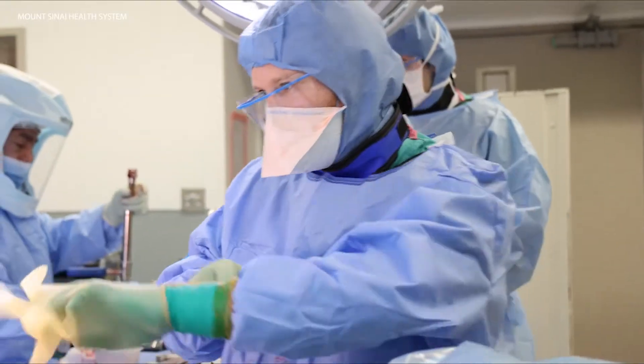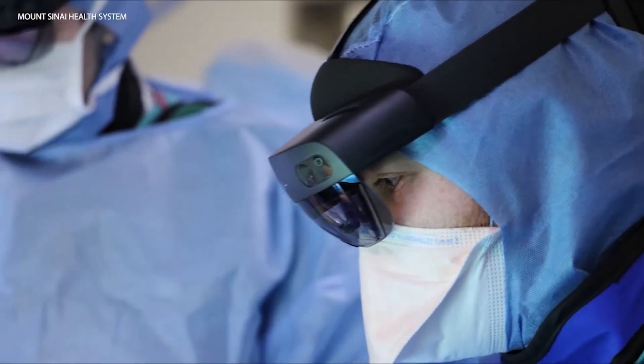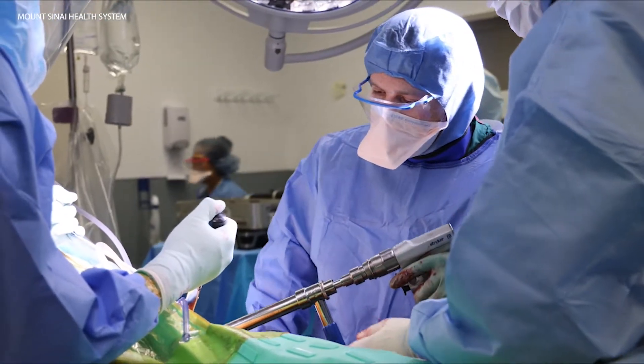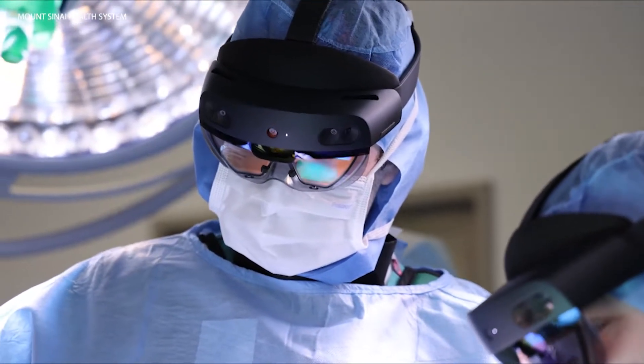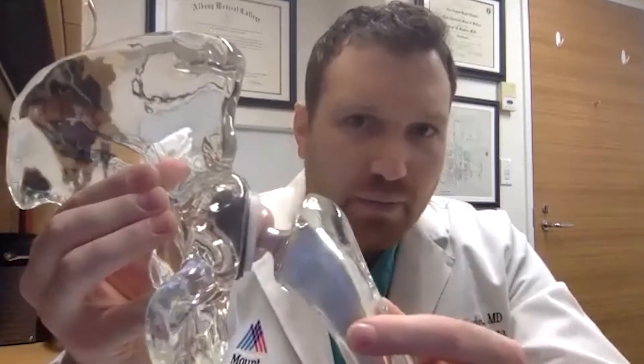Dr. Brett Hayden is an orthopedic surgeon at Mount Sinai School of Medicine. Today he's working on a hip replacement surgery, a procedure that requires the utmost precision, because dislocation of the joint is incredibly common. The dislocation occurs when bone or soft tissue impingement occurs, where the femoral head will actually come out of the socket in multiple different directions. Obviously, that's less than ideal, and usually requires the patient to go to the emergency room to have it placed back.